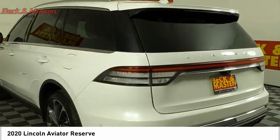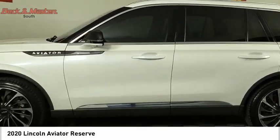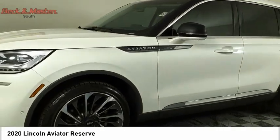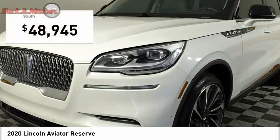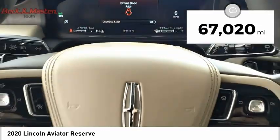Properly equipped, the Aviator can tow up to 7,300 pounds, significantly more than most imported SUVs in its size class, and is priced below $50,000. This vehicle has less than 70,000 miles.